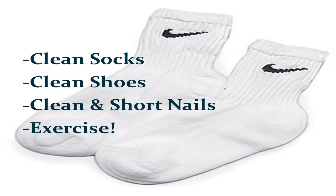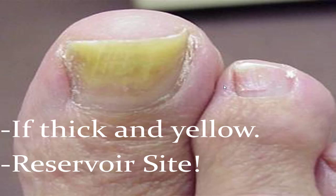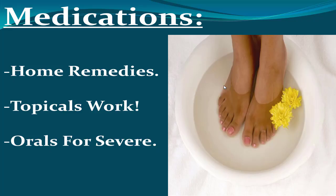Wear clean socks, avoid cotton, go with synthetic, and get clean shoes. Clean and shorten your nails — toenail fungus can act as a reservoir, infecting your skin, and your skin can in turn infect your nails, so you want to cure both. Exercise increases blood flow and metabolism, but watch the sweat afterwards and clean your socks. If a toenail is thick and yellow, it's a reservoir site, so you want to treat that too.